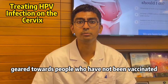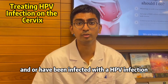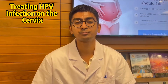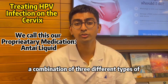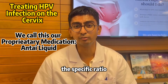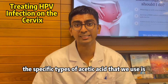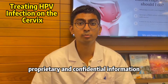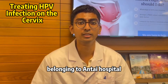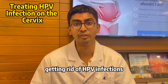This treatment is geared towards people who have not been vaccinated and have been infected with HPV. Our treatment consists of using a combination of three different types of acetic acid. The specific ratio and the specific types of acetic acid we use is proprietary and confidential information belonging to Anti-Hospital. This treatment is very effective in getting rid of HPV infections.